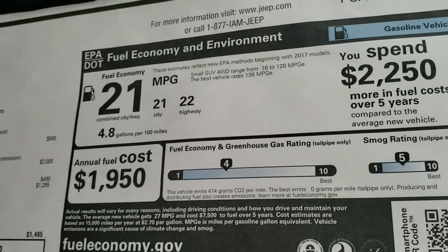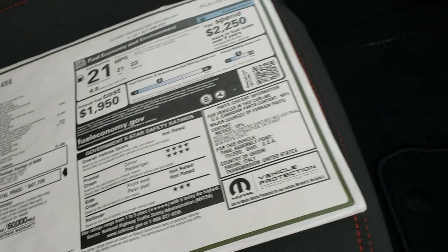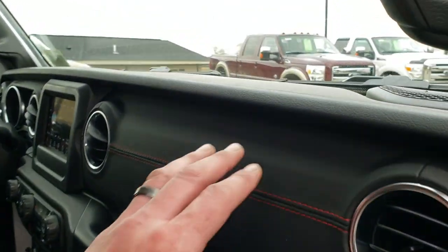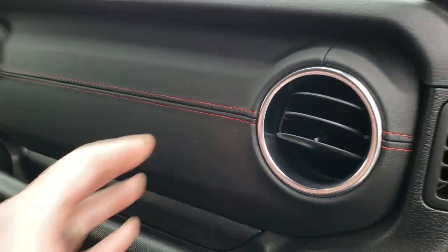22 highway, 21 city, for an average of 21. You get a 4-star front crash test rating and 3-star rollovers. You get the leather-wrapped dash trim here with the red stitching — pretty cool.